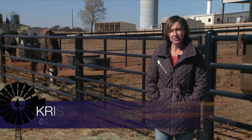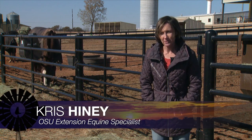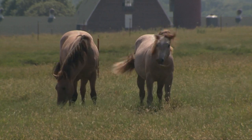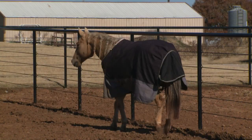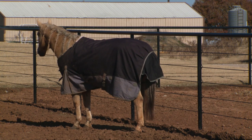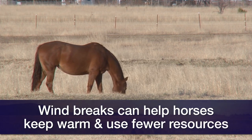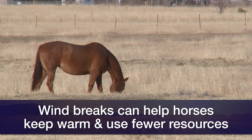If we have sudden changes in temperature, that can actually be a little bit harder on animals than when it just gradually gets colder. Making sure that the animal has had time to acclimate and has grown a winter hair coat is important. Otherwise, we probably need to help support them with blanketing or at least make sure they have adequate shelter — a shed positioned to block the north wind.